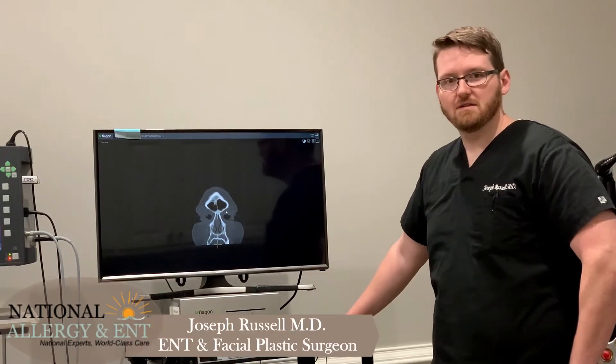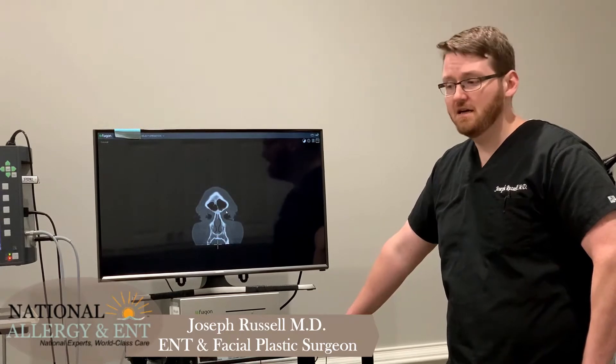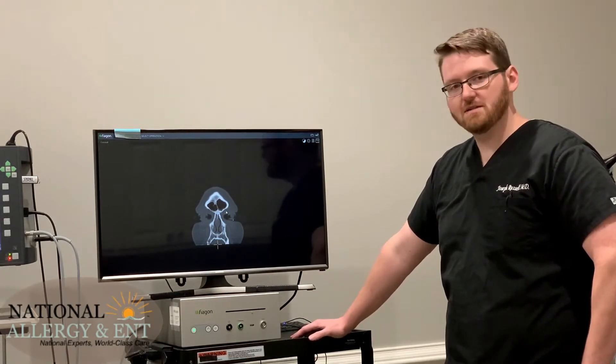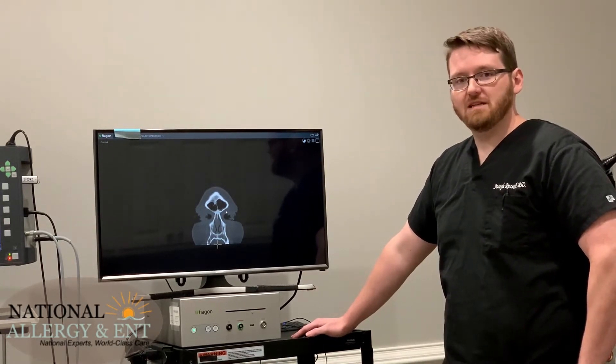Hi, this is Dr. Russell, the ENT and Facial Plastic Surgeon here at National Allergy and ENT. We're actually here in my procedure room today, and I want to talk a little bit about chronic sinusitis and how we treat that.